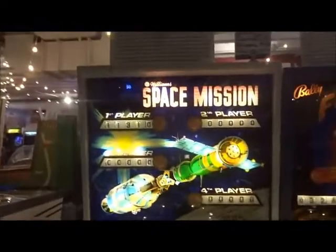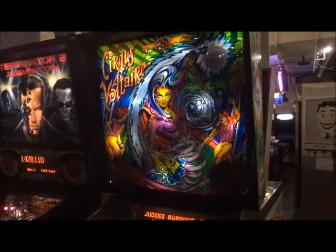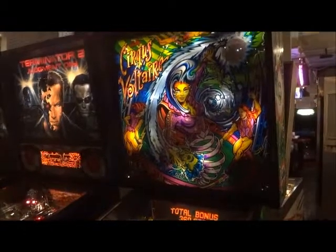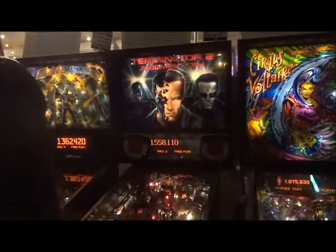Space Mission from Williams, 1976. Circus Vare from Bally, 1977. And we got Terminator 2: Judgment Day, 1991, from Williams — the new Terminator movie is coming out by the time of this recording.